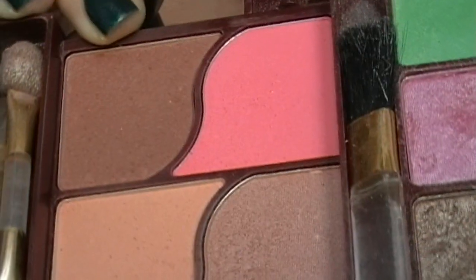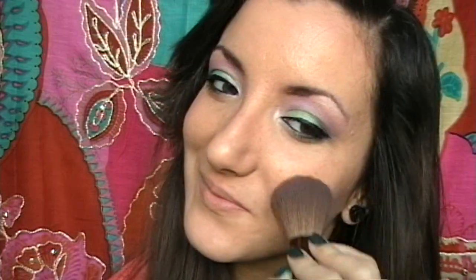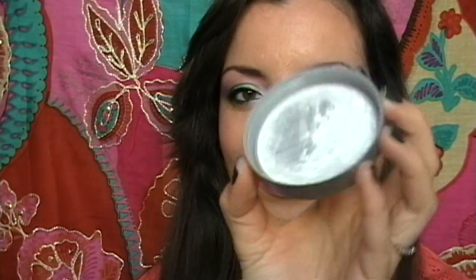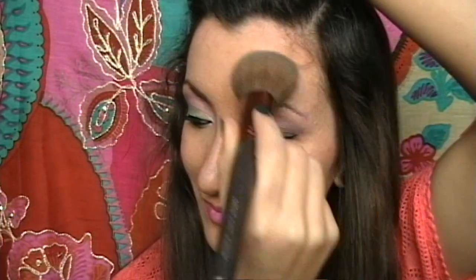Adesso cominciamo col viso. Applico la terra sotto gli zigomi e sulle tempie, e poi un blush rosato sulle guance, che vado a sfumare molto molto bene. Sulle labbra applico un rossetto rosa parecchio scuro, e con il rosa che ho utilizzato anche per il make-up degli occhi, vado a picchiettarne un po' col polpastrello al centro delle mie labbra. Fisso la mia base con la cipria di Essence Fix & Matte, e torno a prendere questo ombretto protagonista di questo make-up per creare un punto luce sulle mie guance.